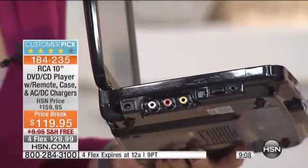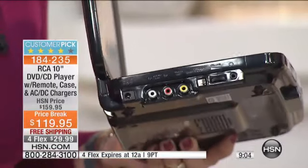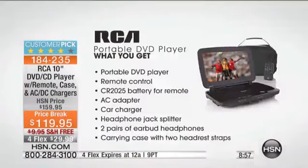We're also including a full-feature remote control with the battery included. We're including the car charger and the wall charger — all of the extras that you wouldn't expect to be in the bundle, especially at this price. This is the lowest price we've ever done on a 10-inch screen.